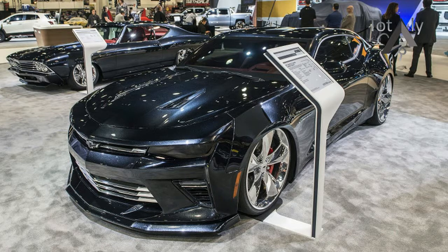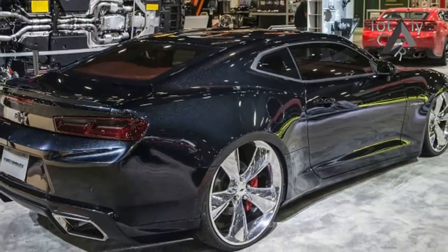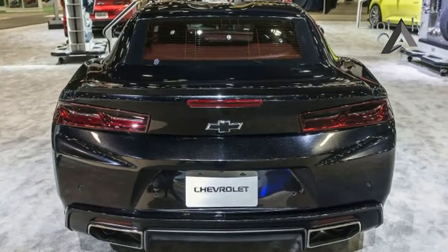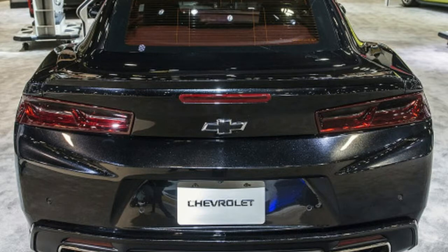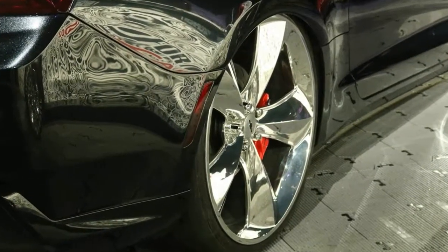Chevrolet took the wraps off of the 2017 Camaro SS Slammer concept at SEMA, and the custom muscle car reminds us of Hot Wheels and matchbox models from our past. As the concept's name conveys, the highly modified version of the 6th gen Camaro is slammed with an air adjustable suspension, giving it a ridiculously low stance.